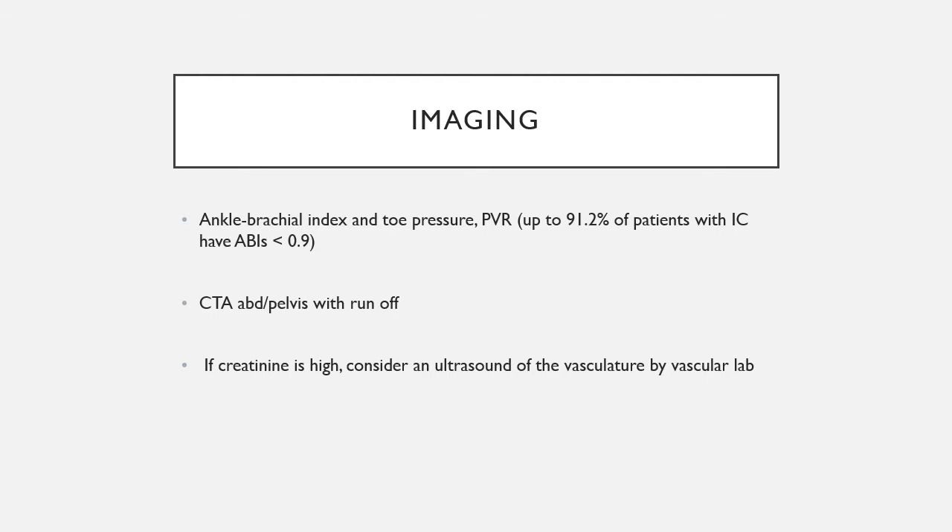Imaging is a crux of diagnosis in conjunction with history. There are three important things to consider. First, the ankle brachial index and toe pressure. In diabetics, the ABI may be unreliable due to heavy plaque lining the tibial arteries, so toe pressure is useful. A toe pressure of 0.3 and above is sufficient for wound healing. In intermittent claudicants the toe pressure may even be completely normal. The PVR is also important — abnormal PVR or ABI indicates pathology in up to 91.2% of patients.